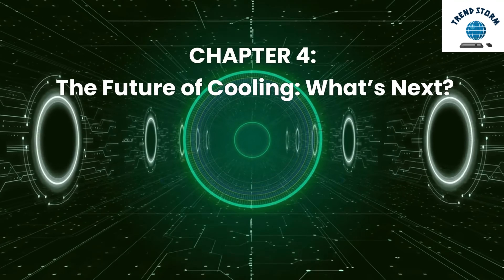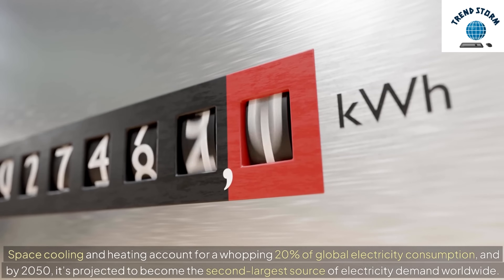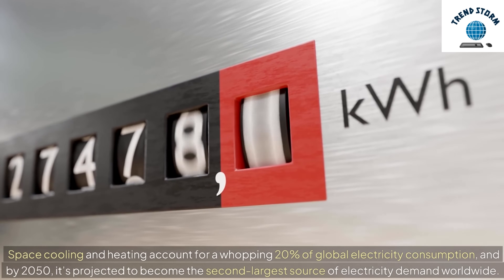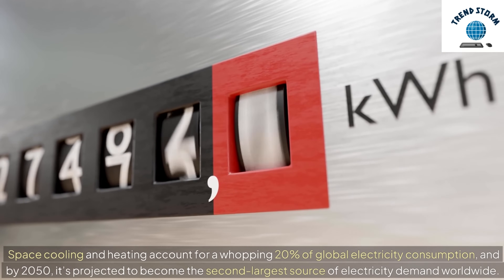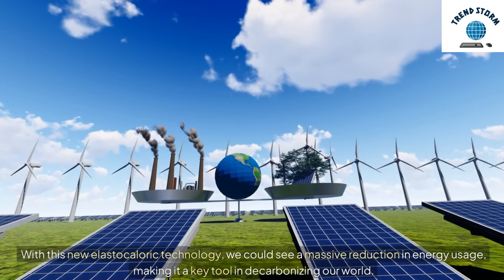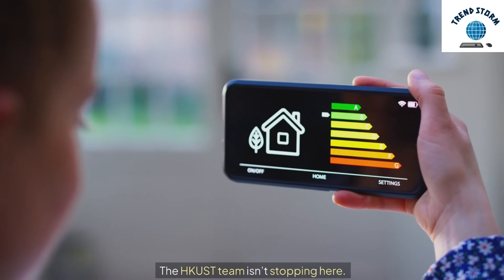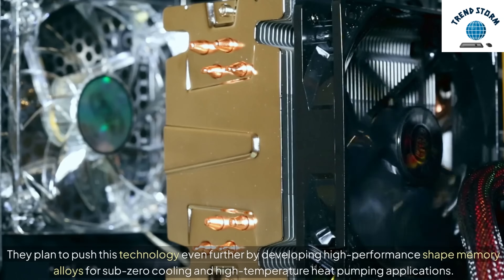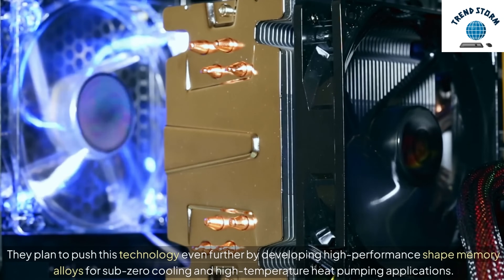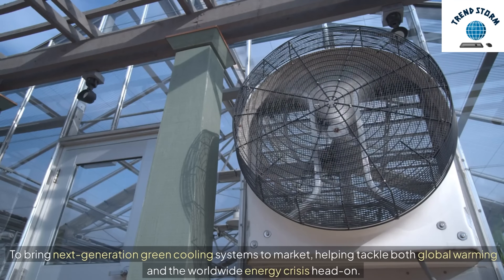The Future of Cooling: What's Next? Space cooling and heating account for a whopping 20% of global electricity consumption, and by 2050, it's projected to become the second-largest source of electricity demand worldwide. With this new elastocaloric technology, we could see a massive reduction in energy usage, making it a key tool in decarbonizing our world. The HKUST team isn't stopping here — they plan to push this technology even further by developing high-performance shape memory alloys for sub-zero cooling and high-temperature heat pumping applications. Their goal is to bring next-generation green cooling systems to market, helping tackle both global warming and the worldwide energy crisis head-on.